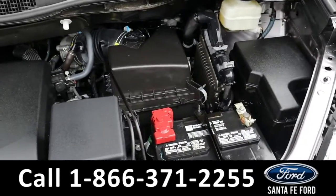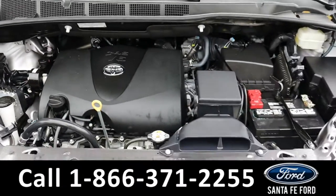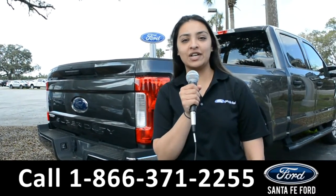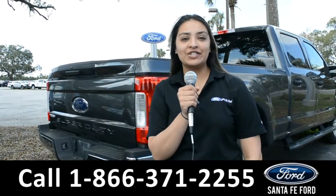Under the hood is a 3.5-liter V6 engine. For more information about this vehicle, you can visit us online at SantaFeFord.com, or you can call us at the number below. Again, this is Cassandra — thanks for watching.